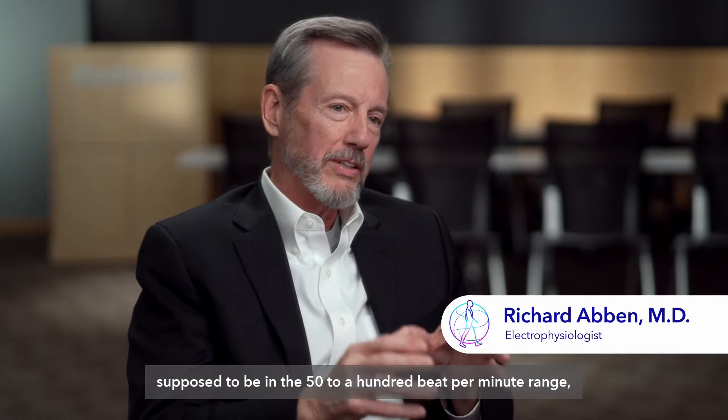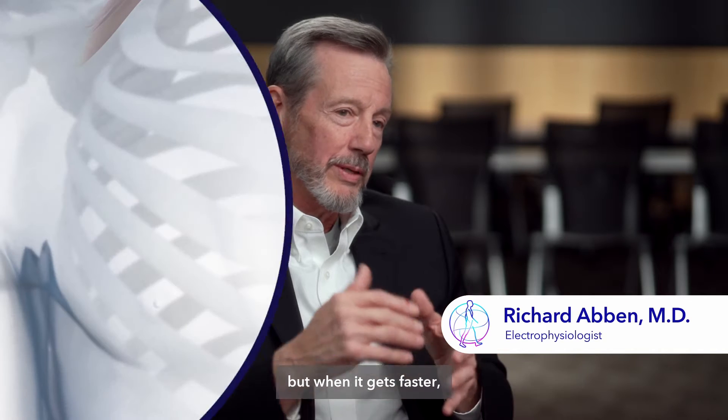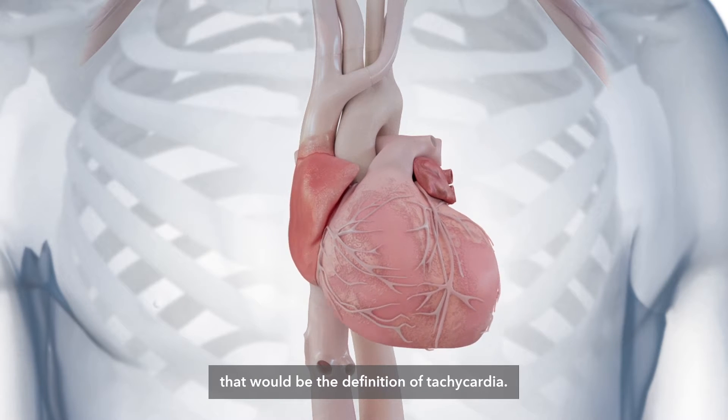Generally, heart rate is supposed to be in the 50 to 100 beat per minute range, but when it gets faster, that would be the definition of tachycardia.